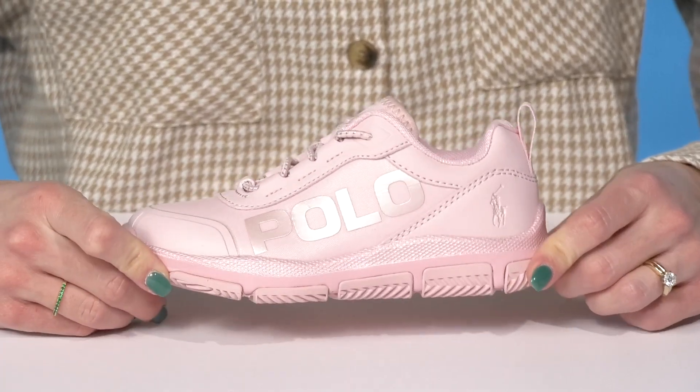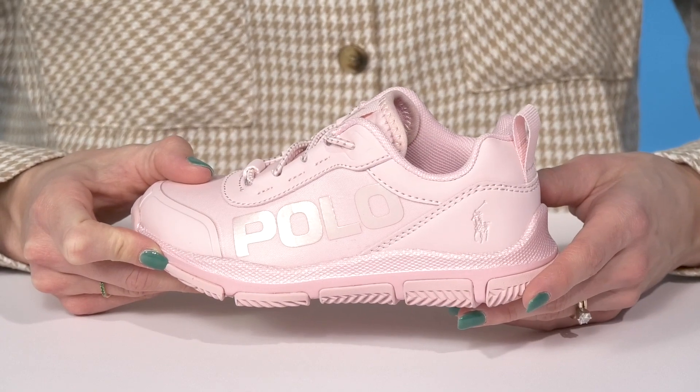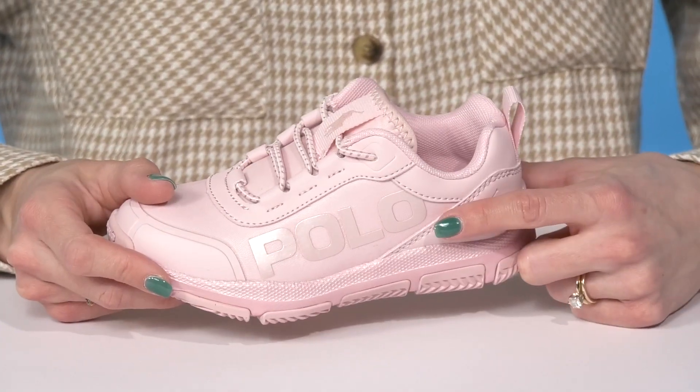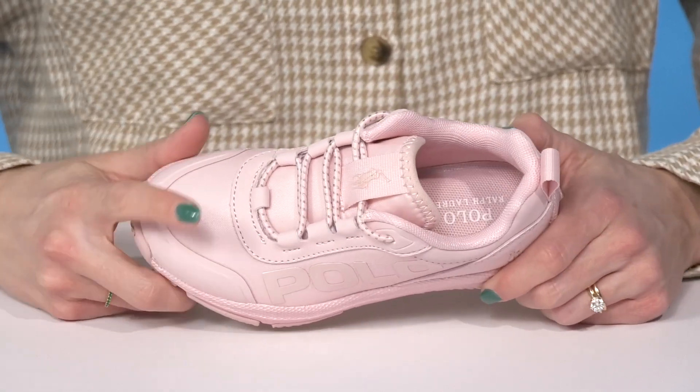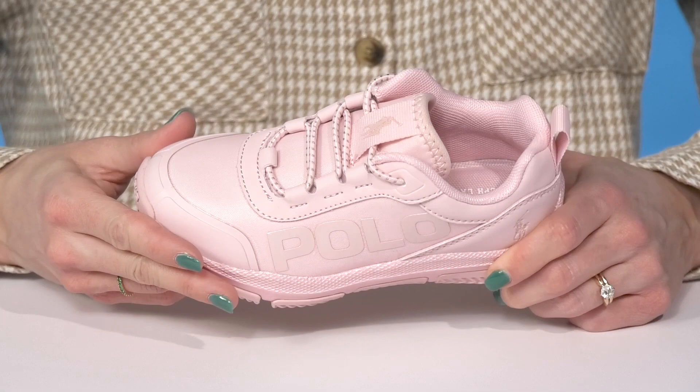Your little one will definitely love to run and play in style while wearing these sneakers from Polo Ralph Lauren. I really like that cute shimmer and shine on the logo on the side. They also have a lot of breathability with this textile upper and protection with the synthetic overlays.